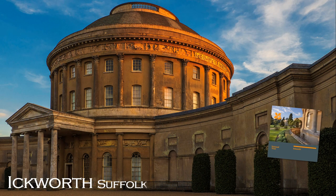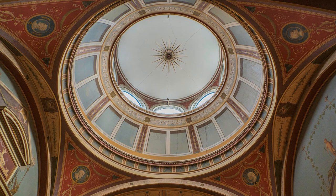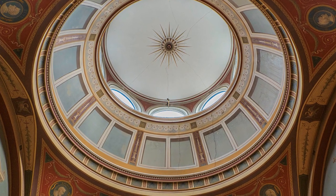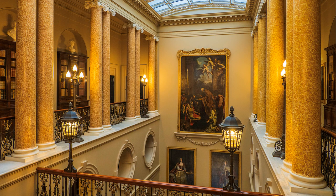At grandiose and flamboyant Ickworth, it is the rotunda that immediately grabs the eye and senses. Located a few miles from Bury St Edmunds, it was built for Frederick Augustus Harvey, fourth Earl of Bristol, a controversial figure whose desire was to bring together his passion for art and Italy from his Grand Tour. Unfortunately he died before completion, but his son oversaw its conclusion and bought pictures to hang in it. The National Trust acquired the property in 1956, but the East Wing is a luxury hotel.